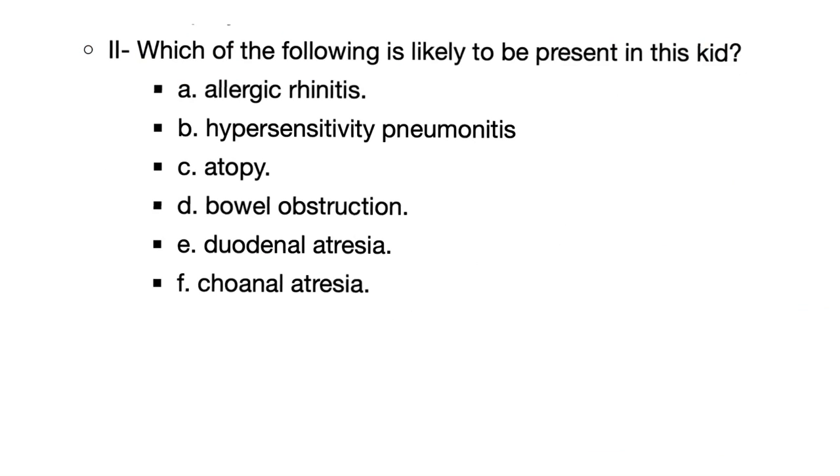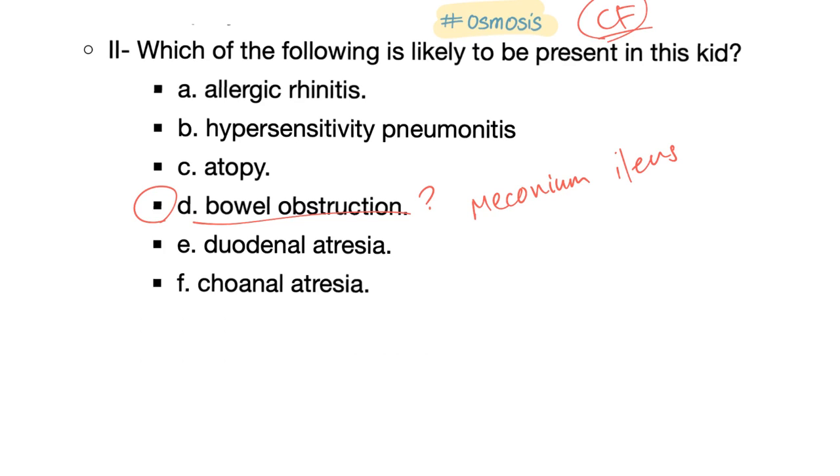Now we know it's cystic fibrosis. The second question: which of the following is likely to be present in this kid? The answer is bowel obstruction — it's called meconium ileus. Because in cystic fibrosis, all of your secretions are so thick. There is no chloride, no sodium, no water in the lumen of any tube that secretes. So you have very thick secretions in your nose, trachea, lungs, and pancreas — causing pancreatic insufficiency — and in your GIT, causing meconium ileus leading to bowel obstruction.